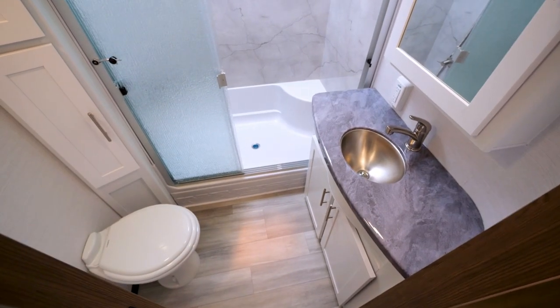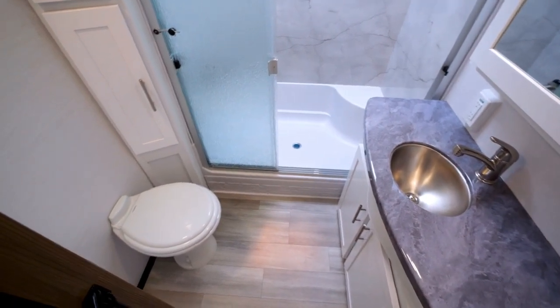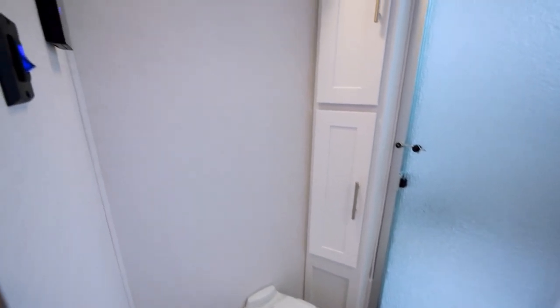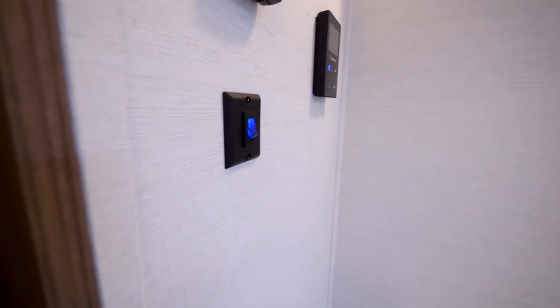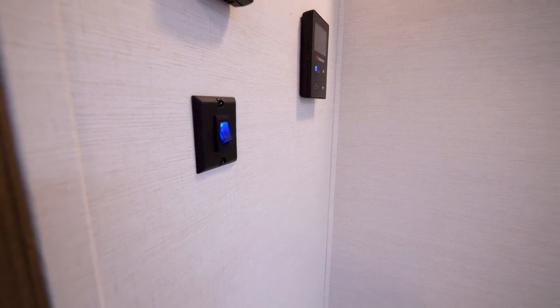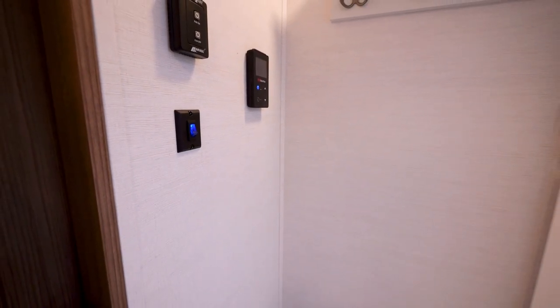In the bathroom, you'll find a very decorative shower surround, a porcelain foot flush toilet, and a really cool towel slash cubby caddy for anything you may want to put up there. Just to the left of that, we are using an illuminated light switch that is going to always stay on, ensuring that you are getting in and out of the bathroom very safely in the evening.